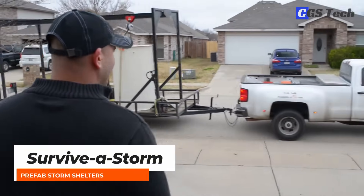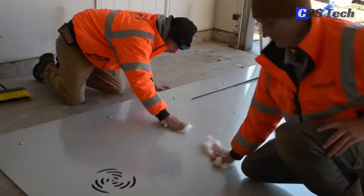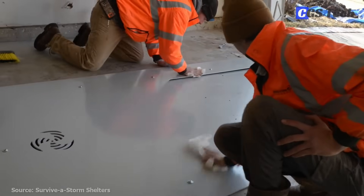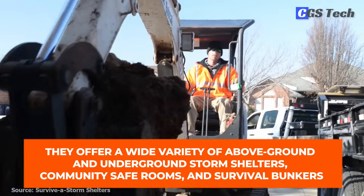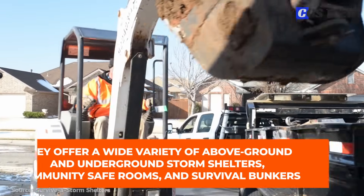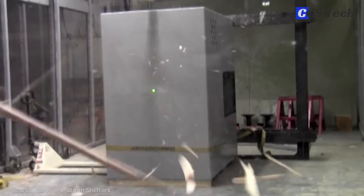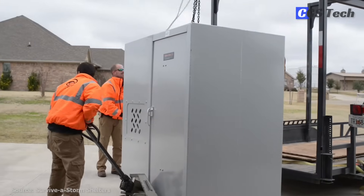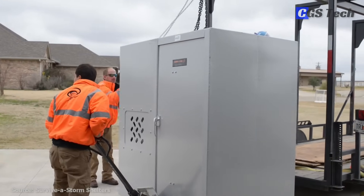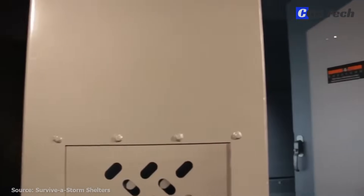Survive-A-Storm Shelters is one of America's leading manufacturers and providers of prefabricated steel shelters for residential and commercial use. They offer a wide variety of above-ground and underground storm shelters, community safe rooms, and survival bunkers. The company has offices and provides installation services across 35 states. It also supplies to Home Depot with over 150 stores carrying several of their shelter models. Their shelters and safe rooms are designed to withstand the strongest tornadoes ever recorded and have in-swing doors so they can't be blocked by debris.